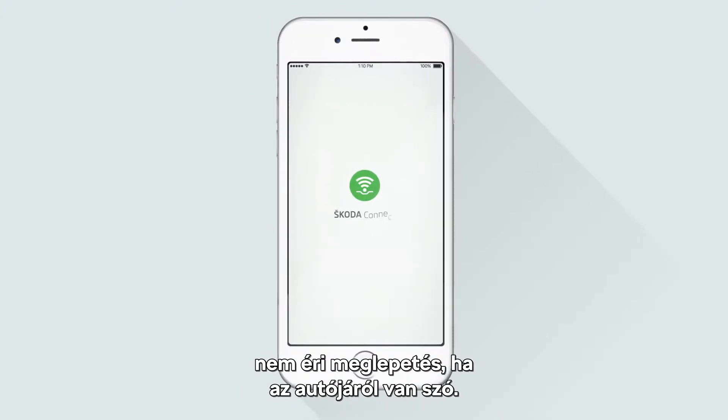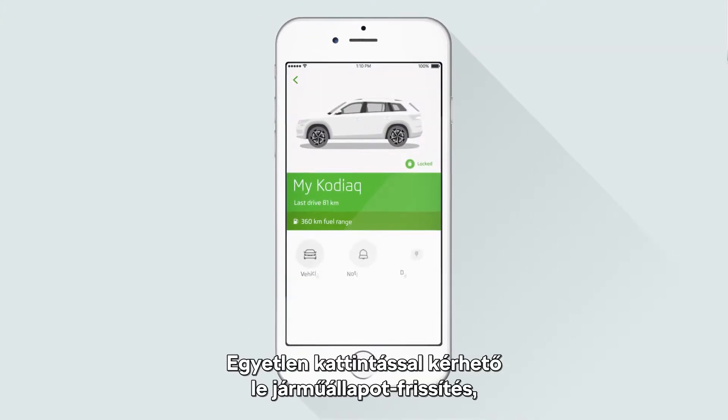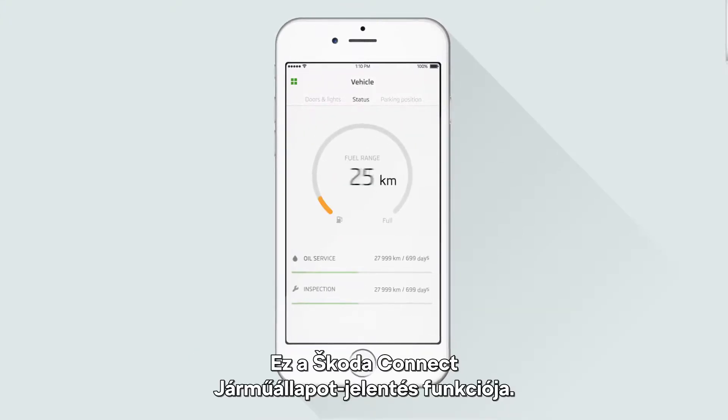With our real-time status system, when it comes to your car, there are no surprises. Status updates provide complete data at your fingertips, so you have control over your vehicle, even when you're nowhere near it. Vehicle Status Function by Skoda Connect.